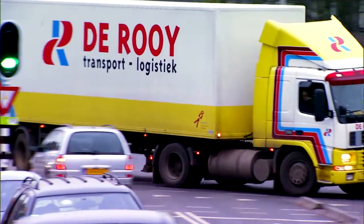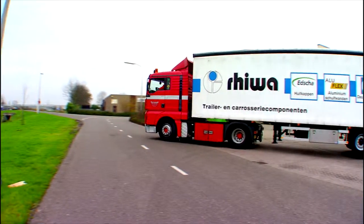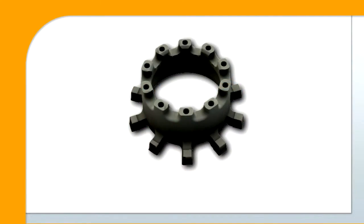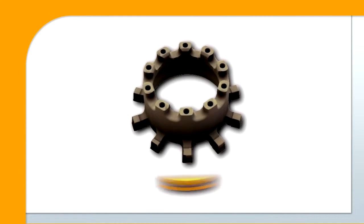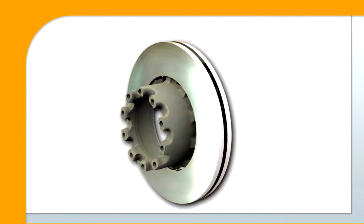Integral has been the leading brake solution for European trailers and other global markets for over 10 years. Integral's patented compound casting process mechanically joins two different materials with unique physical properties into one engineered component.